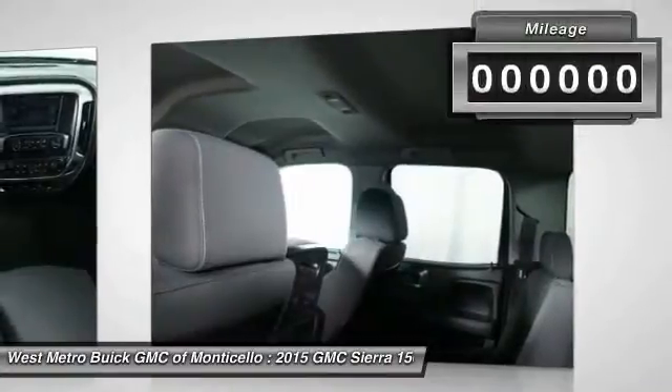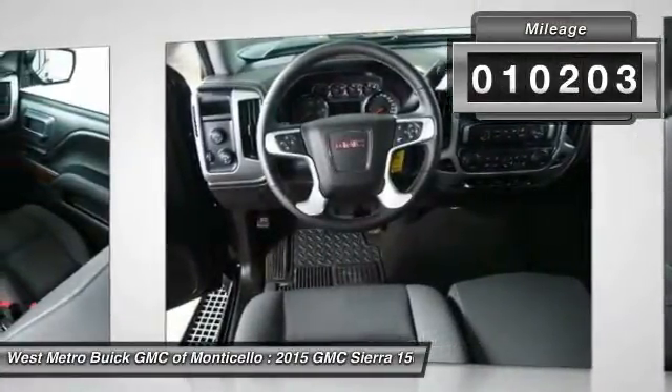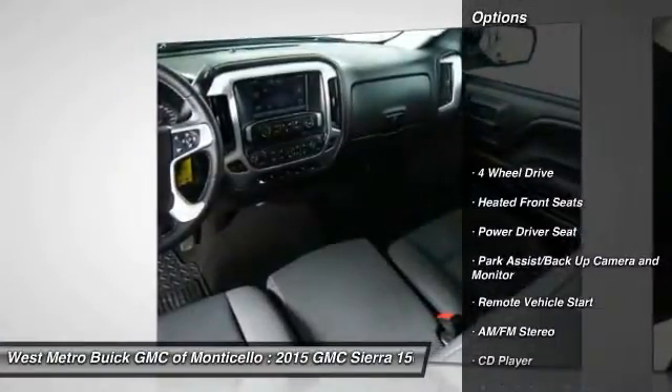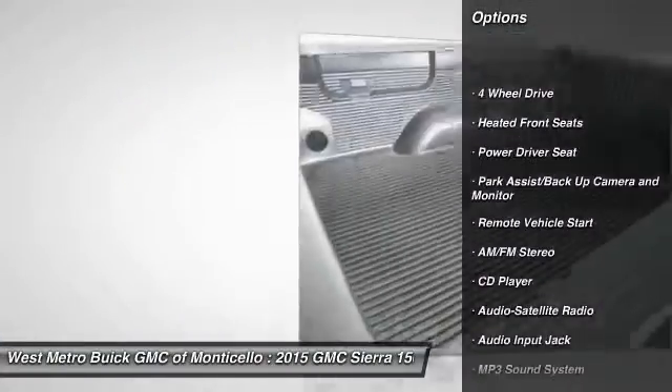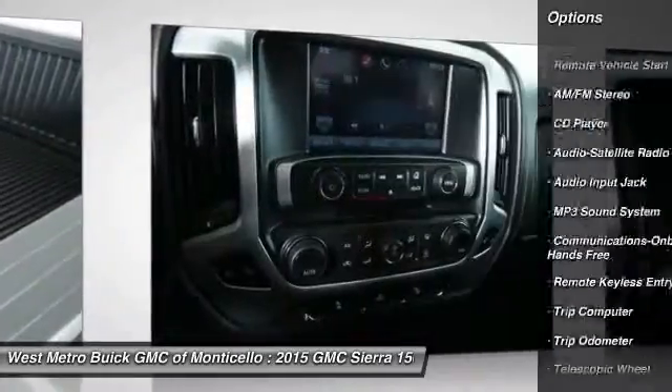This vehicle has less than 15,000 miles. Here are some of this vehicle's great options: anti-lock braking system, traction control, four-wheel drive, remote vehicle start, power steering, and front air conditioning.